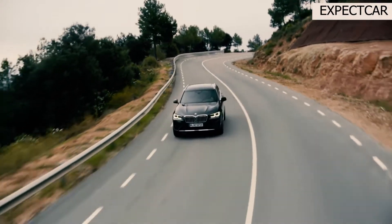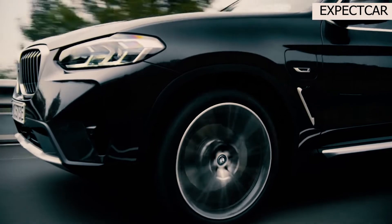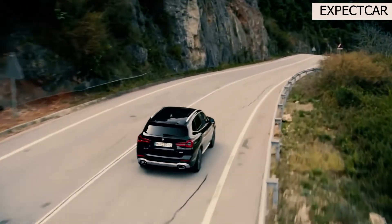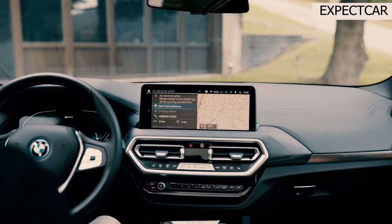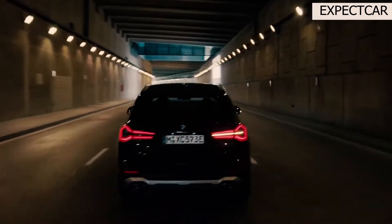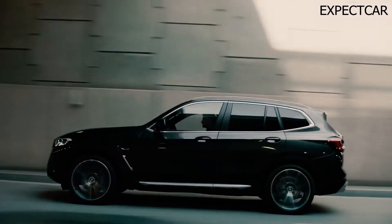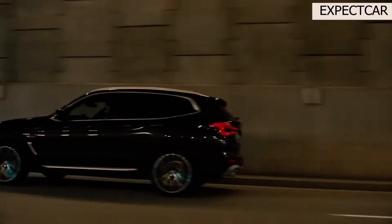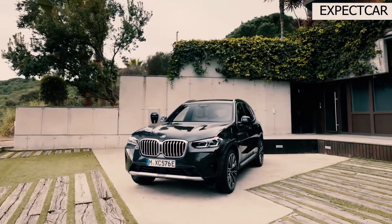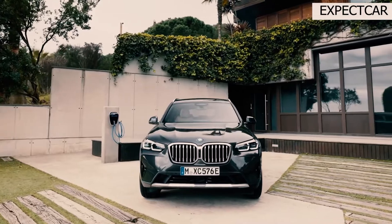The X3 gets a new grille, headlamps and tail lamps, revised front and rear bumpers, new wheel designs, and modified exhaust tips for 2022. The basic X3 is now available with an M Sport package, which gives it a racier M40i look. For 2022, the M40i sees the introduction of a 48-volt hybrid system, although horsepower stays at 382 HP. The XDrive30e plug-in hybrid has been discontinued.